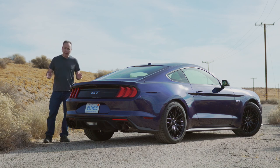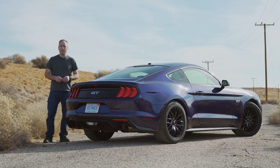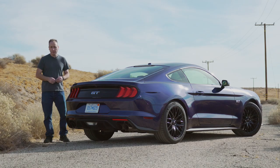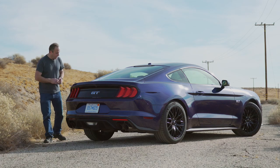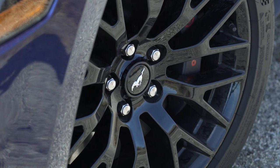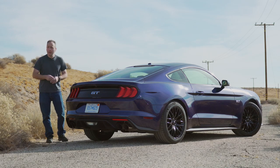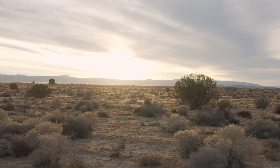All the power in the world doesn't matter if you can't put it to the ground. That's why this Performance Pack equipped version of the GT comes with a 3.73 Limited Slip Rear Differential. And it is shod in Michelin Pilot Sport 4S tires. That means this thing has loads of grip — truckloads of grip, mountains of grip, an entire desert full of grip.